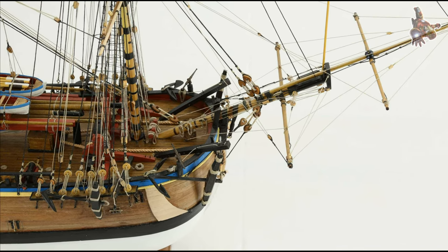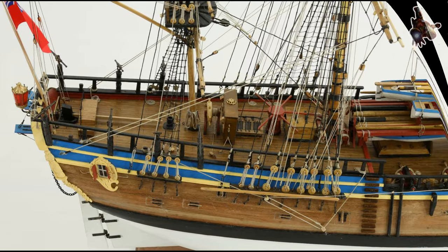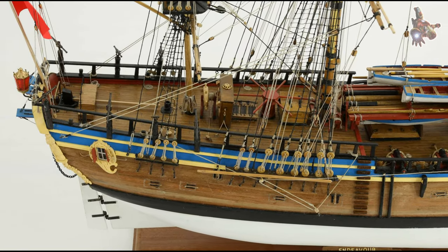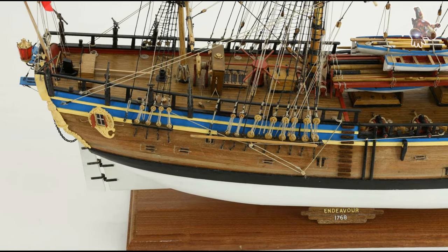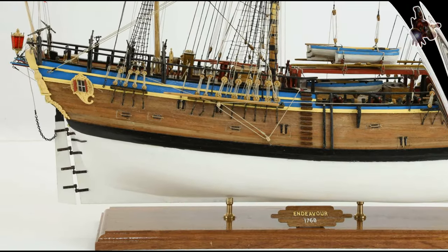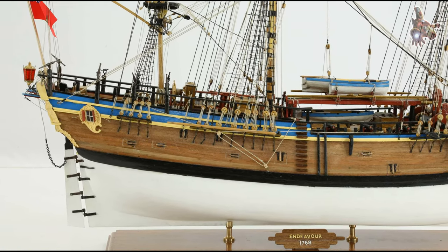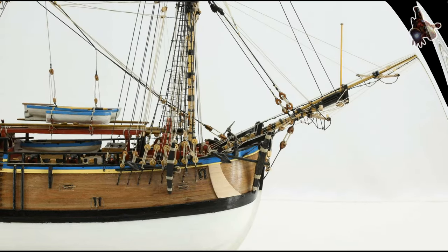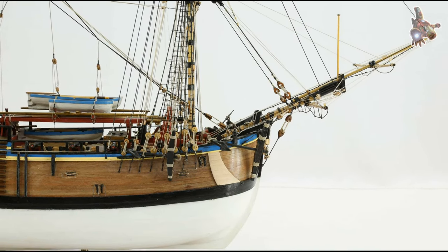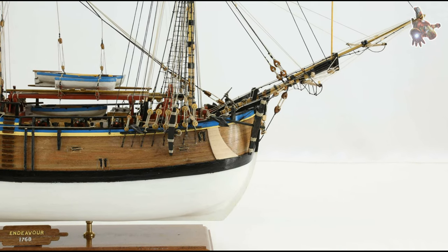Leaving New Zealand, Cook set sail to search for the rumoured southern continent, Terra Australis Incognita. During the 18th century, European explorers believed in the existence of a large southern landmass, often referred to as Terra Australis Incognita. It was believed that such a continent could balance the land masses in the northern hemisphere, and Cook was tasked by the Royal Society of London to search for it.